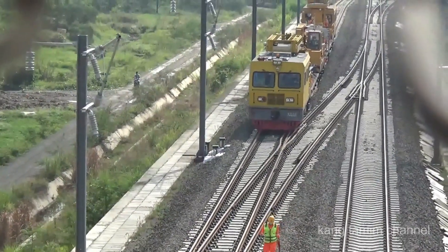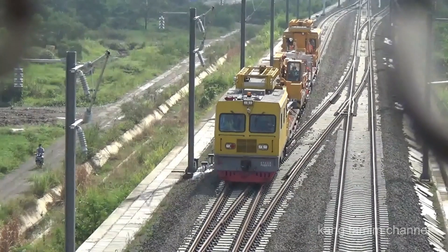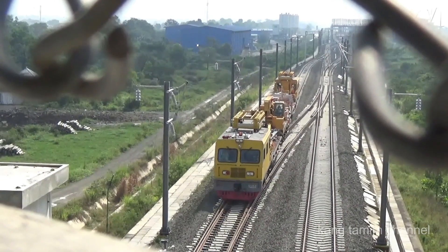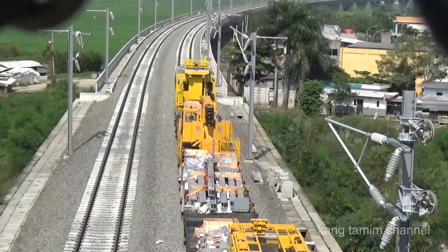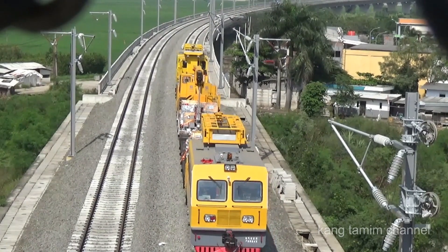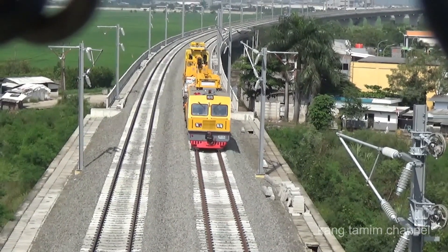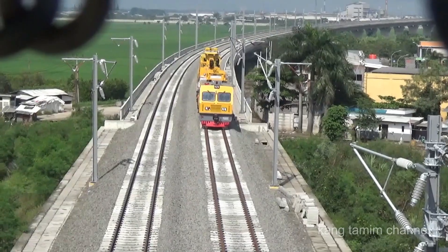Di bawah Jembatan Atsen ini, di atas subgrade kereta cepat Jakarta-Bandung, sedang bergerak di jalur 2 kereta Kateneri, atau dikenal juga dengan Kateneri Installation Solution, yaitu kereta yang digunakan untuk melakukan aktivitas instalasi pada overhead Kateneri sistem OCS. Kereta Kateneri itu akan melakukan pemasangan tiang OCS di atas trek elevasi kereta cepat Jakarta-Bandung, di ujung sebelah timur, di daerah kerja DK 139. Untuk melihat aktivitas kereta Kateneri di area ini, silahkan simak videonya sampai tuntas.